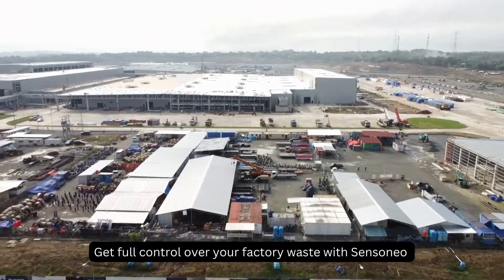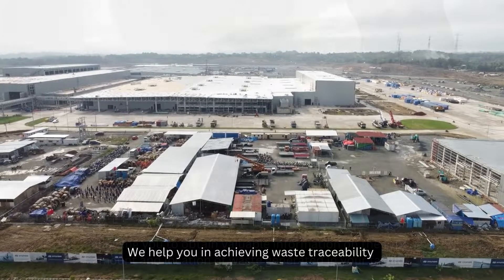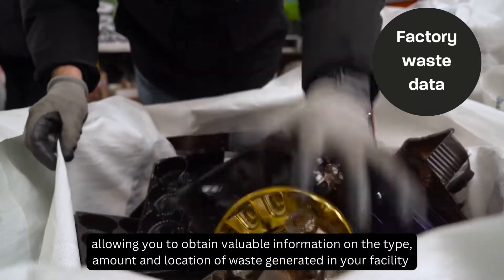Get full control over your factory waste with Sensanio. We help you in achieving waste traceability, allowing you to obtain valuable information on the type, amount, and location of waste generated in your facility.